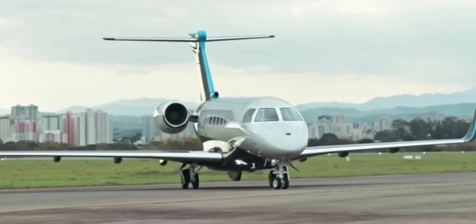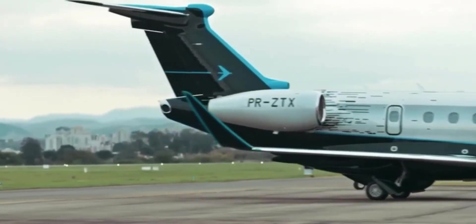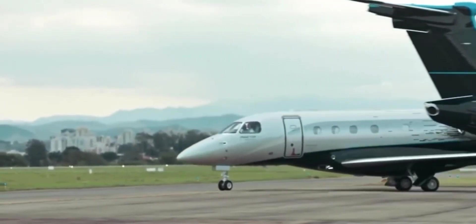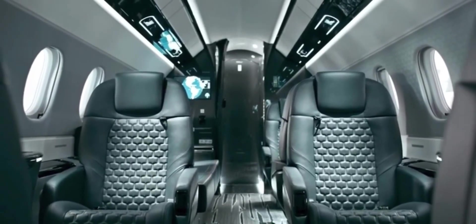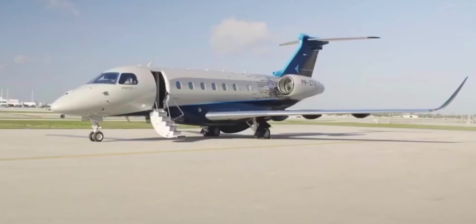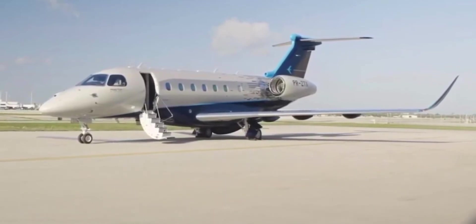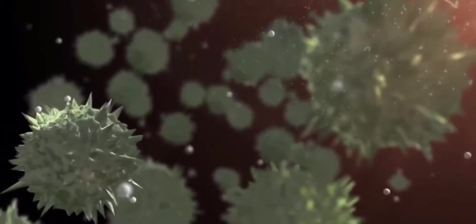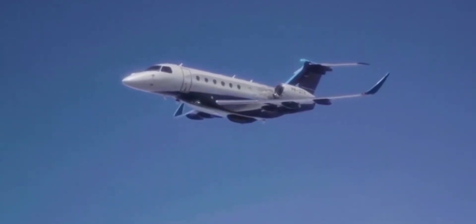All Embraer business jets recirculate the air in the cabin, with the Praetor 500 and Praetor 600 offering the choice between either 100% fresh air or recirculated air, providing a quicker path to your desired cabin temperature. An optional HEPA filter for the Praetor jets can capture 99.97% of bacteria, viruses, and fungi, further providing fresher, cleaner air inside the cabin. So when you fly on an Embraer business jet, you can breathe easy.